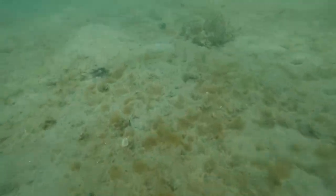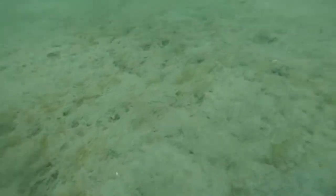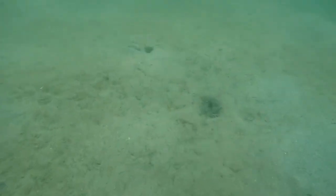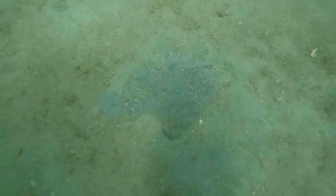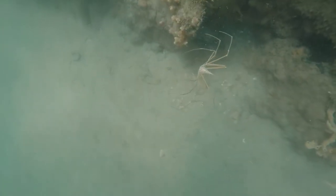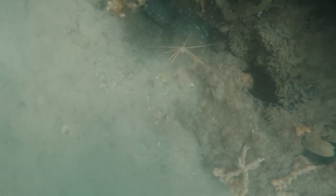Blue Heron Bridge is one of the best places to snorkel or scuba dive in the US. Here you can see there's a little goby that we found. And here we've got an arrow crab — these guys are super cool, they're all over the place at Blue Heron Bridge, and of course there's all kinds of fish everywhere.